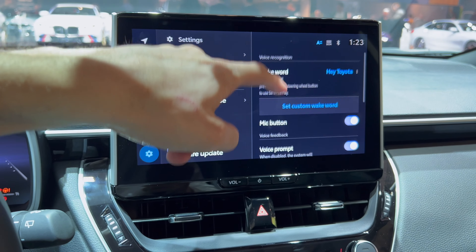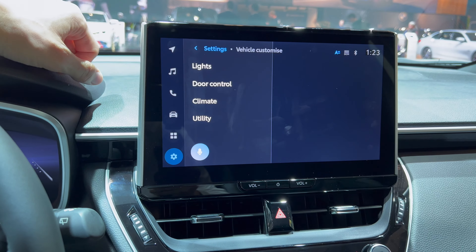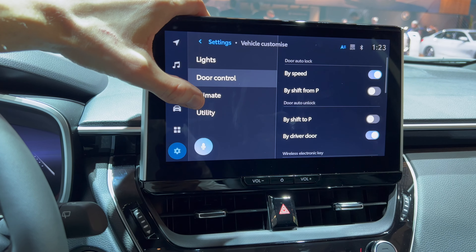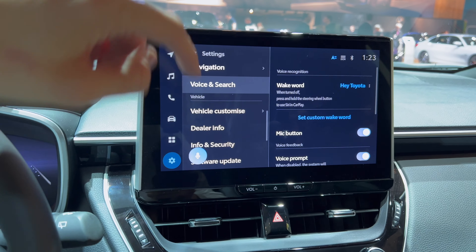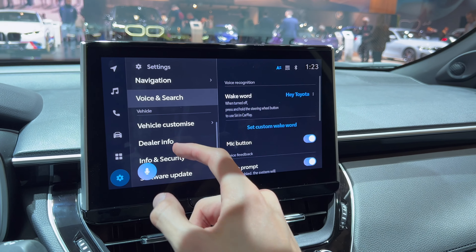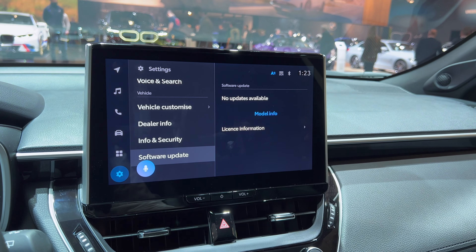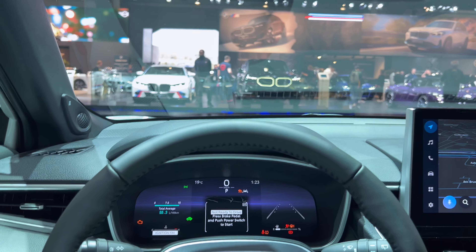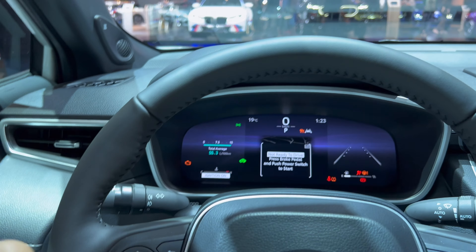For voice search you can say 'Hey Toyota' and it listens to you. There are lights options. Vehicle customization options, dealer info where the dealer can add a phone number, and system updates — I'm not sure if they're over-the-air updates; I would like that.